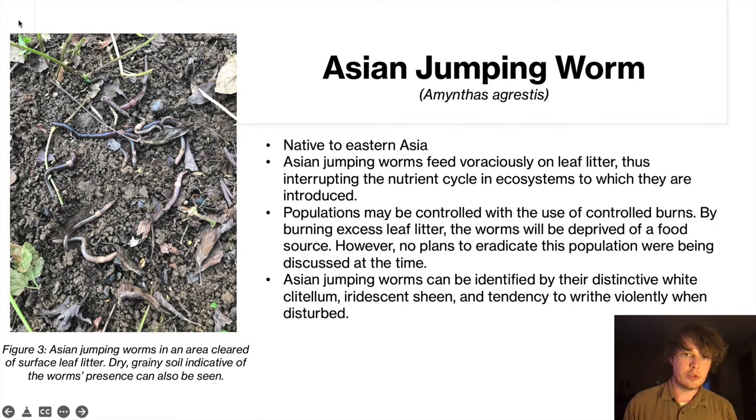The Asian jumping worm is native to eastern Asia. Presently it only affects a very small portion of the park, and there are no plans to actually get rid of it as it may prove too costly, but they are trying to keep it contained. The Asian jumping worm can be identified by its very distinctive white clitellum, as well as its tendency to have a darker color than your average earthworm. And when they are disturbed, you can see them thrash around violently — that is a very defining characteristic.